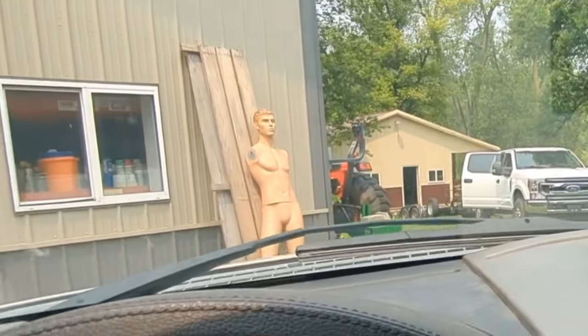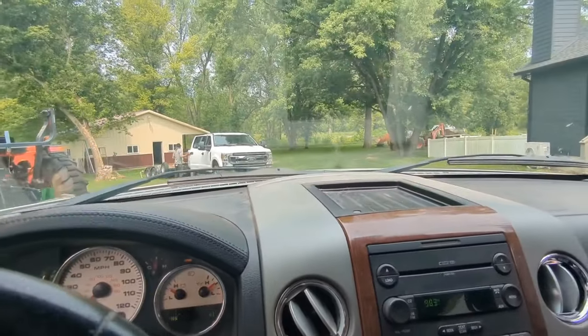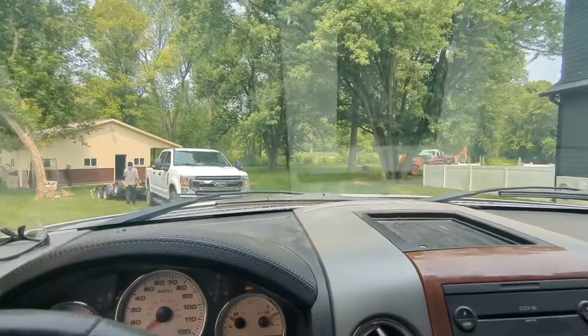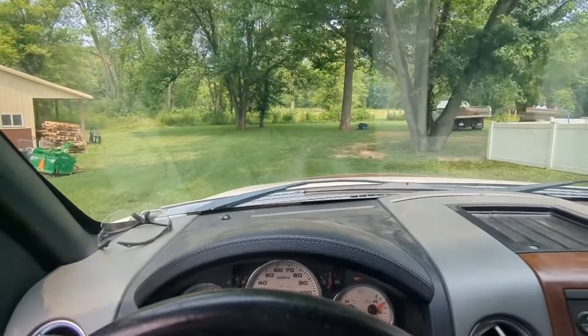He wants me to pull straight in so I put it in four-wheel low. As you can see, this is crazy — this truck ain't made for this. It's an F-150, not an F-250. We're about to find out.